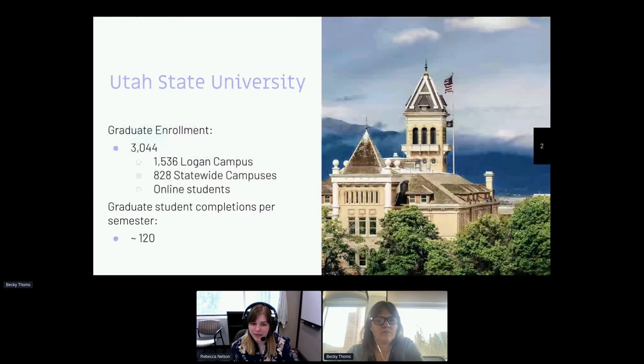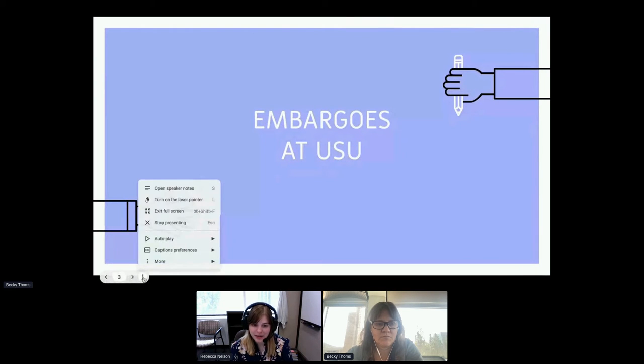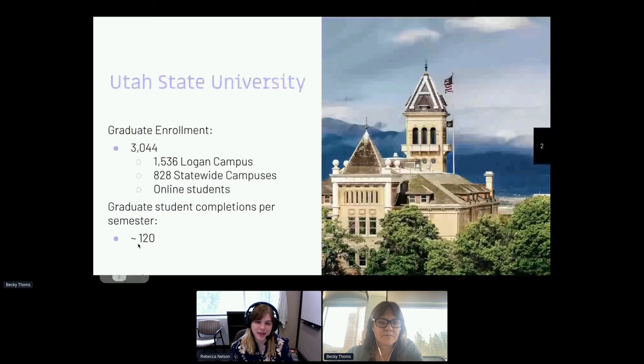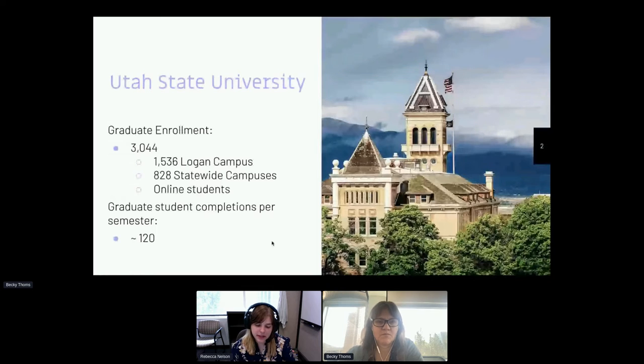To give you a little bit of background on our institution: here at Utah State University, we have around 3,044 students in our graduate enrollment. About 1,536 of those are at our main campus in Logan, and 828 are at our statewide campuses. There are also a number of online students. So every semester, that turns into about 120 graduate students completing their degree.